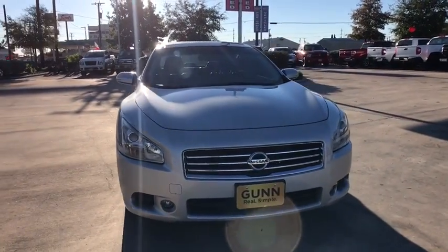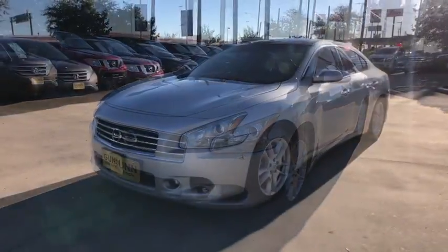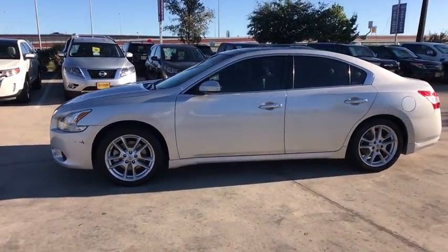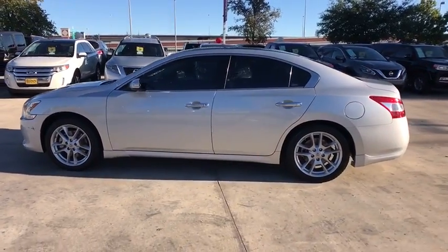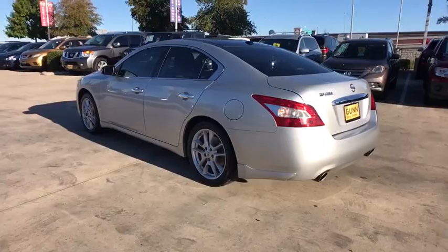2011 Nissan Maxima. The Maxima offers elegance with an edge. The spacious interior provides refined comfort for up to five passengers. Advanced technologies such as Nissan Intelligent Key and push button ignition offer convenience and control.